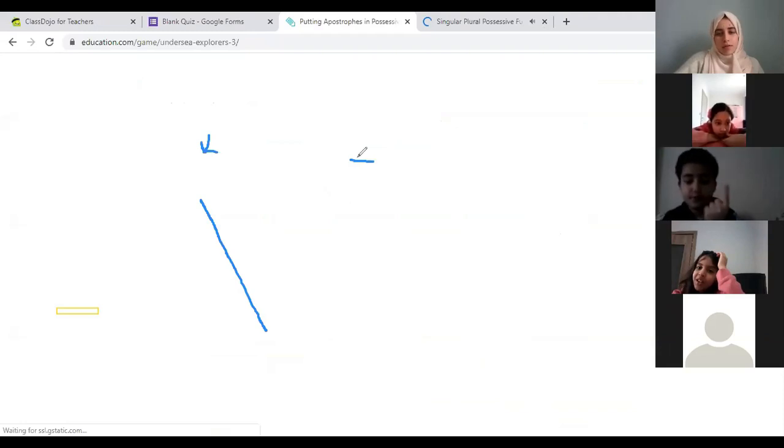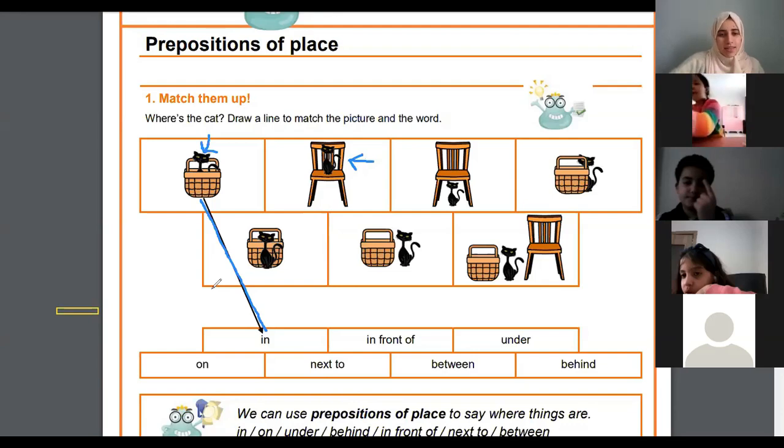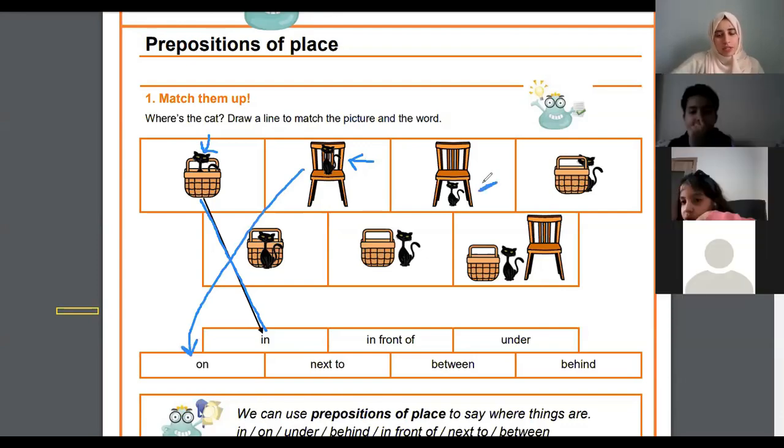I'm going to look at the second picture and I want you to help me with this one, Ali. Where is the cat? Ali, do you hear me? Yeah, where is the cat? Excellent — the cat is on the chair. Well done.